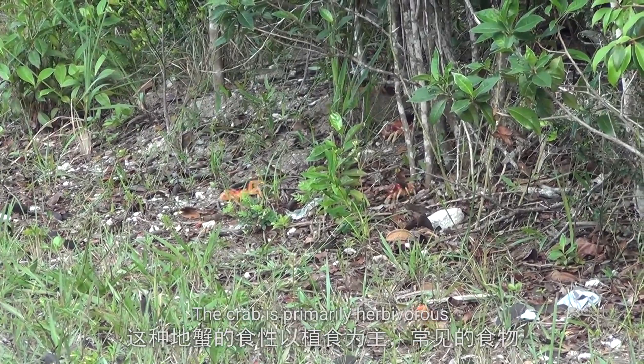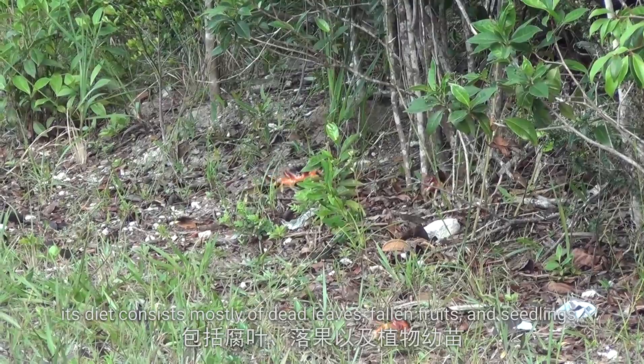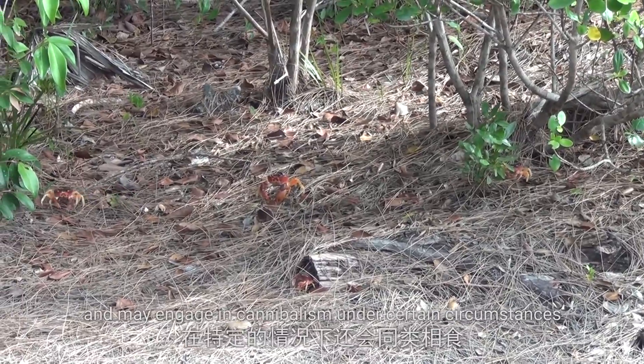The crab is primarily herbivorous. Its diet consists mostly of dead leaves, fallen fruits, and seedlings, but it is also an opportunistic consumer of insects and small vertebrates, and may engage in cannibalism under certain circumstances.